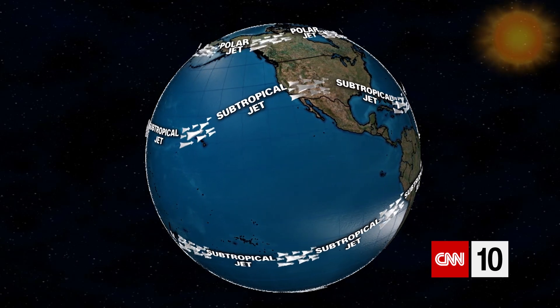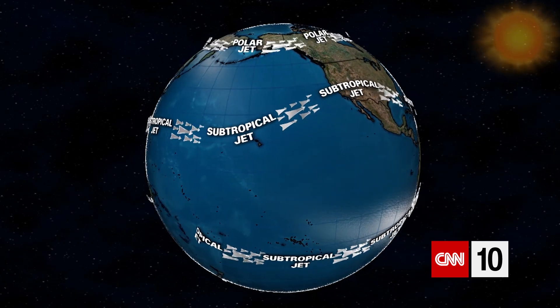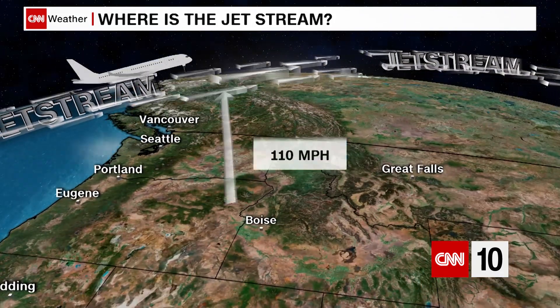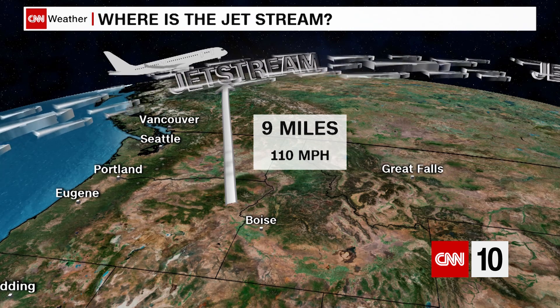The Earth has four jet streams: one at the North Pole, one at the South Pole, and then two in the middle near the equator. Due to the Earth's spin, the jet streams form and then move from west to east, each one traveling on average at more than 100 miles per hour. During the winter months, the polar jet streams can get up to 250 miles per hour.